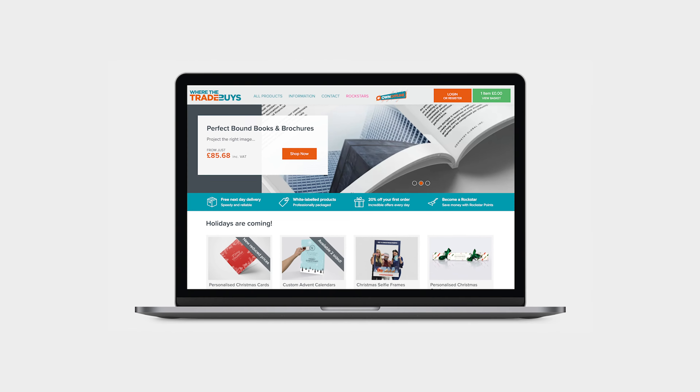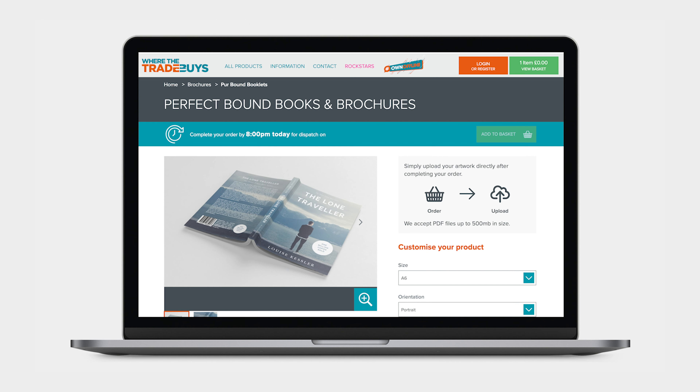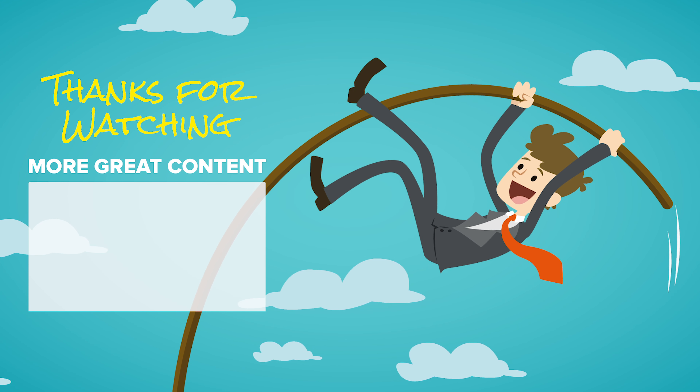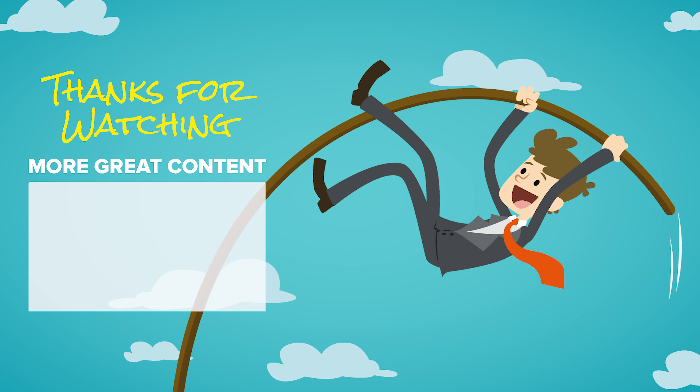For sleek and stylish book printing solutions, our diverse range of binding types will create a truly luxurious experience for every reader. Thanks for joining us. Be sure to subscribe for more videos on how to get the most from Where The Trade Buys.